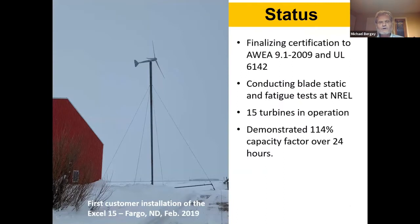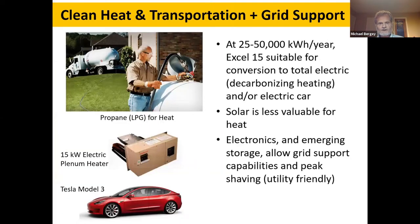We are currently finalizing certification of the turbine to American standards, both for the turbine and the electronics, and looking at some foreign countries where we'll also be certifying. We're conducting blade static and fatigue tests and life cycle fatigue testing in cooperation with the National Renewable Energy Laboratory. We currently have about 15 turbines in operation. Some have demonstrated capacity factors over 100% during 24-hour periods, and the highest winds we've seen are in the low 30 meters per second — 70 to 80 miles per hour.